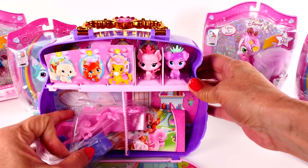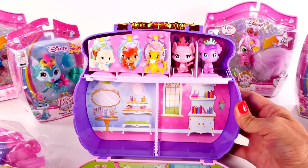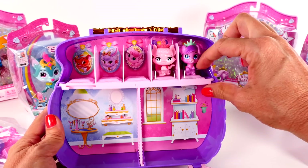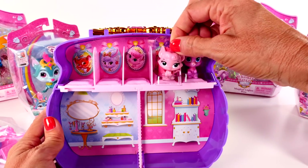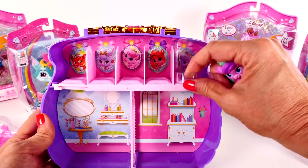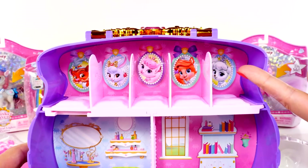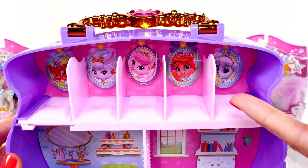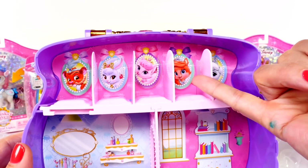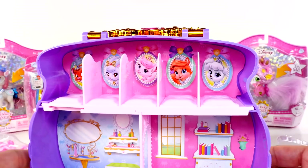Oh, there's all kinds of stuff inside. So we have a couple of characters. Aww, those are so cute — they're like little beds. It's like a little cushion or pillow and then a picture of different characters. So that's really cute. This is where they can sleep.